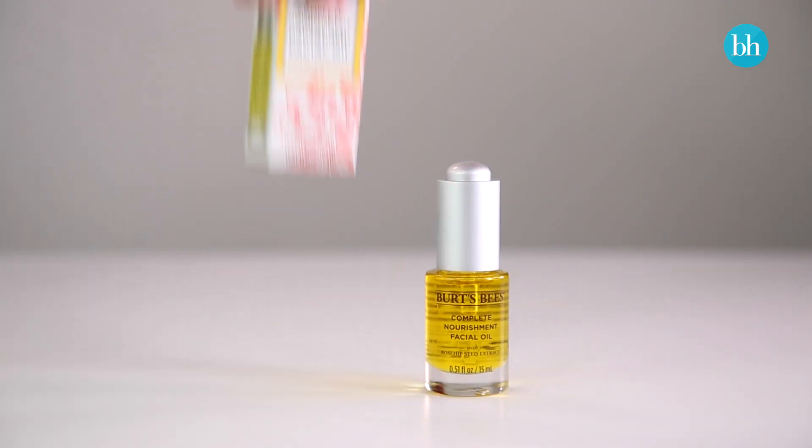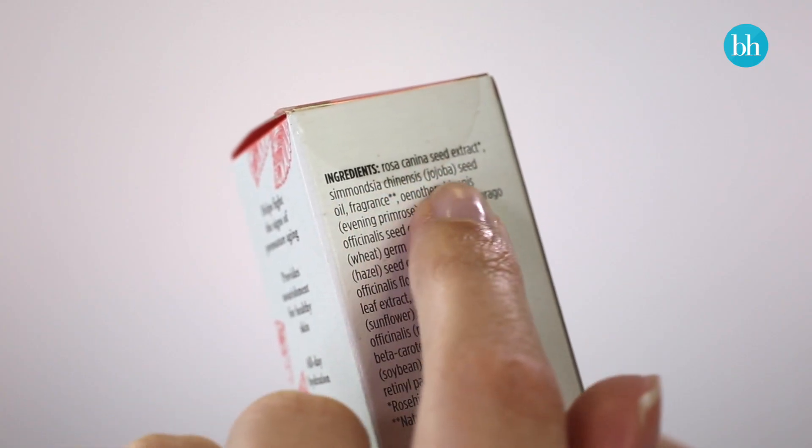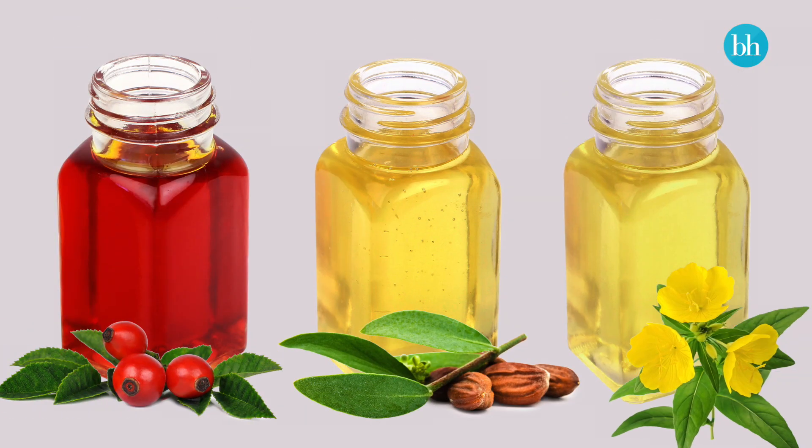I always check the label to find out exactly what's in the oil I'm using, and I really like that the Burt's Bees Complete Nourishment Facial Oil contains rosehip, jojoba and evening primrose oils — that's three of my favourites all blended into one bottle.